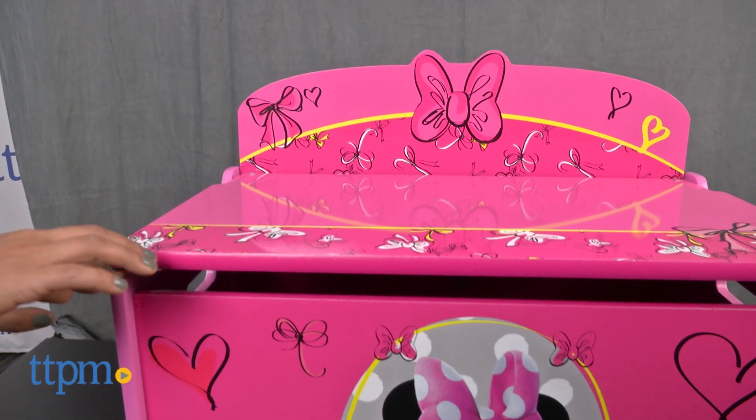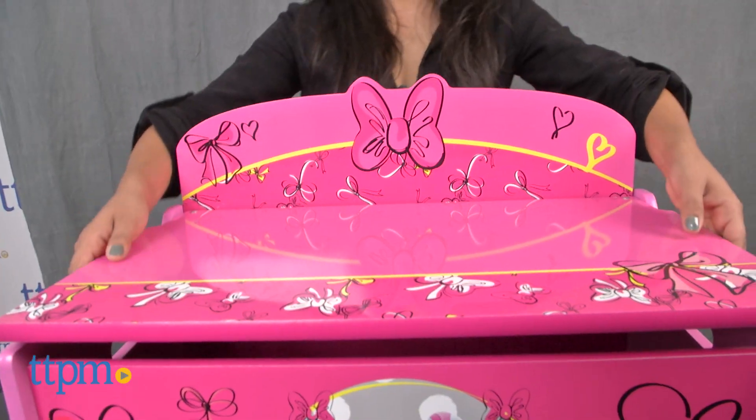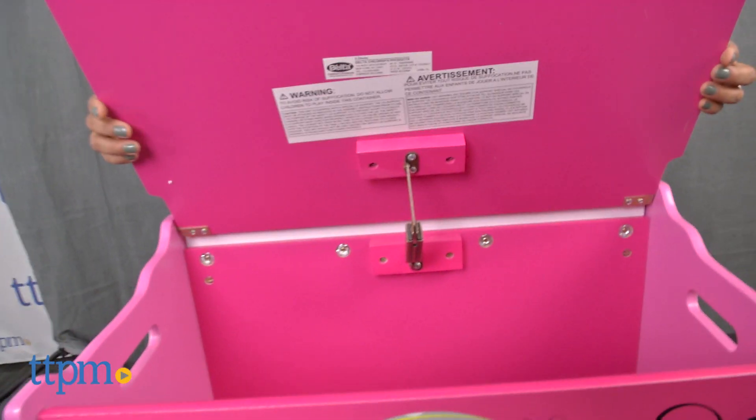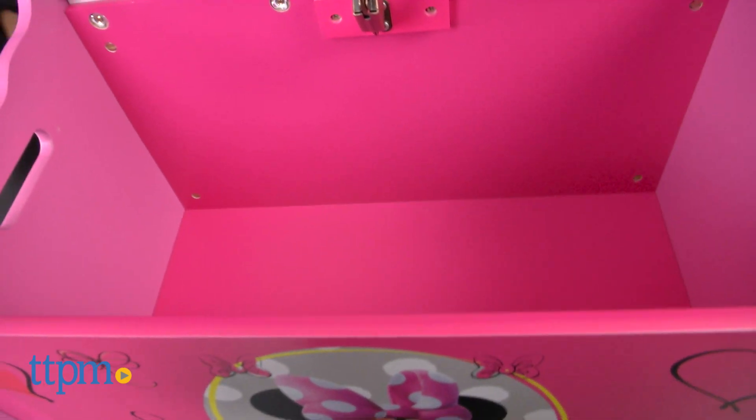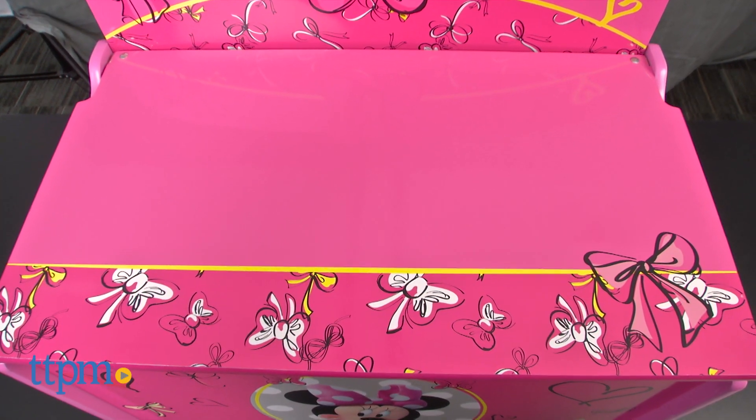The Mini Toy Box is easily put together and once it is put together, it doesn't really take up too much space, especially since it doubles as a bench for seating. The Disney Mini Toy Box is for ages 3 to 6 and made by Delta Children.